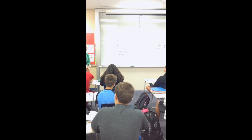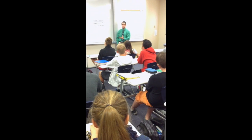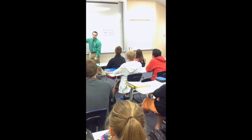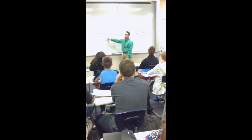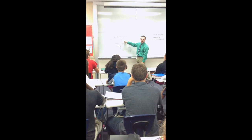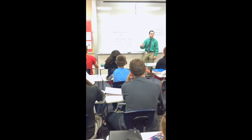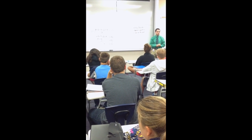Do me a favor — turn to the person beside you and tell them either one thing you understand about this or one question you have. Any questions come out in that discussion that you want to share? Let's say we had a problem where we just had an equation and we didn't have a cute little bus story. How do we know the order that things happened? How do we know that three people got on the bus first, then four people got off? How do we know that order?